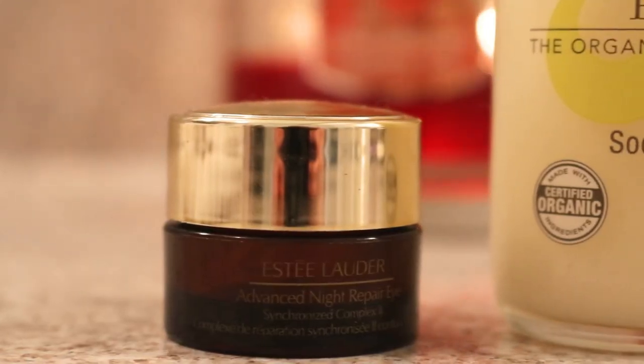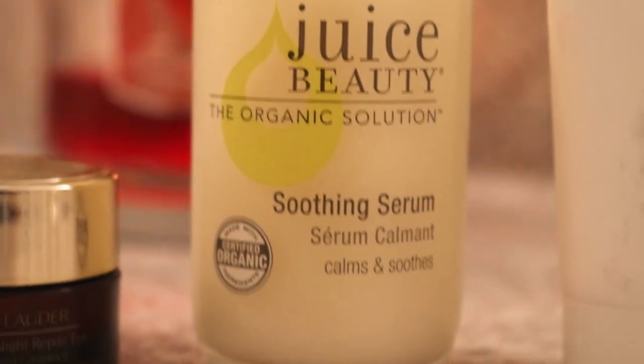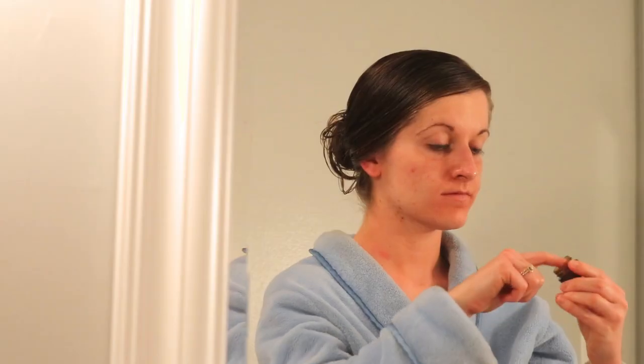Once I was done, I used Estée Lauder Advanced Night Repair eye cream, a Juice Beauty soothing serum, and a Juice Beauty nutrient moisturizer. All of these made my skin feel so soft and moisturized. These are not my everyday moisturizers, but I keep them on hand for special pamper nights.